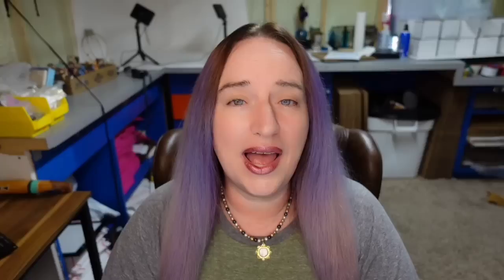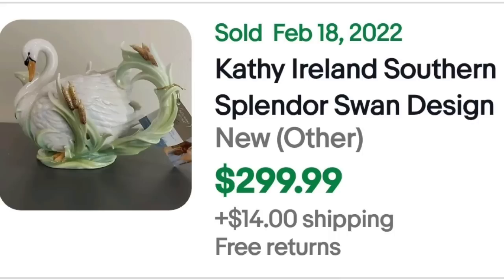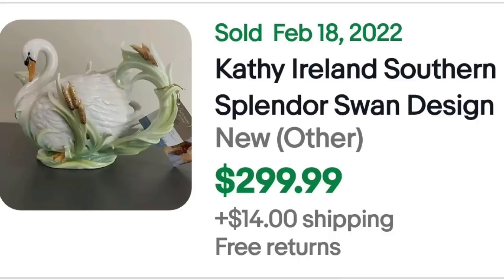Yet another item by a maker I would not have thought was by them — this one is a Hall. This is a Sherlock Holmes 100th Anniversary teapot sold for $299. Here is the tag showing the Sherlock Holmes teapot and the Hall China collection. They did not show a picture of the bottom so I'm unsure of that mark. Next is a Franz in conjunction with Kathy Ireland, which I have never seen — a beautiful Kathy Ireland Southern Splendor swan design. There were quite a few of these in the sold listings. This one sold for $299 plus shipping. Here it is up close — a beautiful teapot as most of Franz's are — and here is the bottom showing it is signed so you would easily identify it.